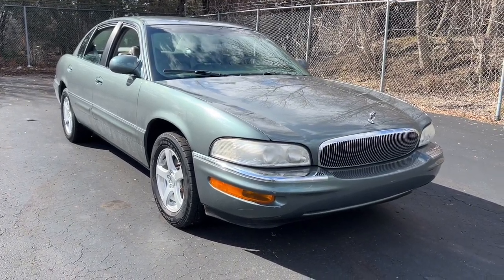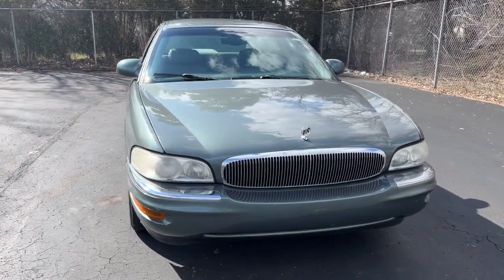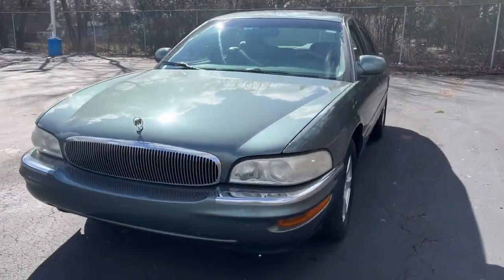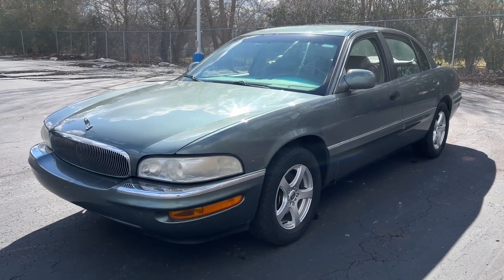Go home happy with the 1998 Buick Park Avenue. This vehicle is an outstanding buy with fewer than 120,000 miles on the odometer. See for yourself when you take it out for a test drive.